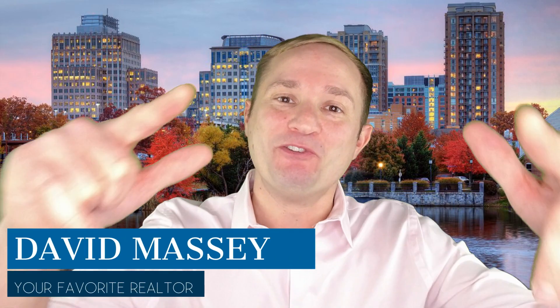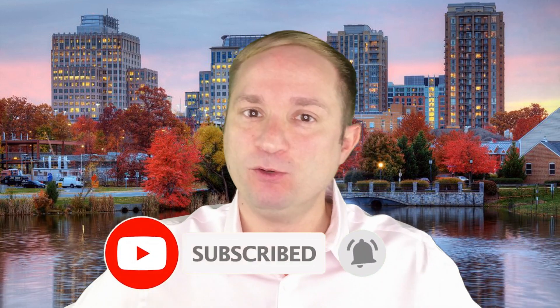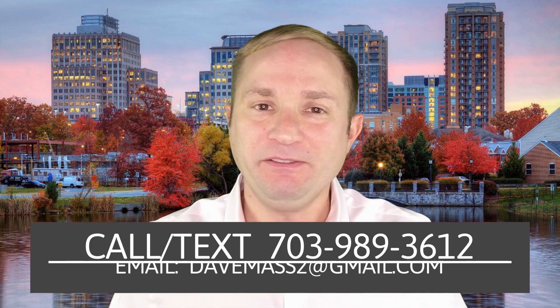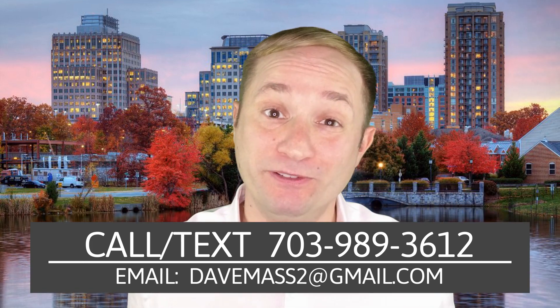Hey everybody, it's David, your favorite realtor. It's another beautiful day right here in Northern Virginia. If it's your first time here on my channel, please consider subscribing because every single week I release videos all about living, working, playing, thriving, top five neighborhoods, pros and cons, basically everything that you need to know about living right here in Northern Virginia. Because of all these YouTube videos I create about living in Northern Virginia, I get phone calls daily from folks just like you who are moving to or relocating to Northern Virginia, and I absolutely love it. So if you're even thinking about moving to that area, give me a call, shoot me a text, send me an email. I got your back when you're moving to Northern Virginia.